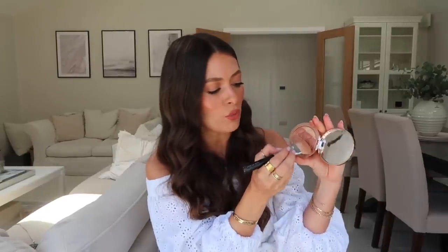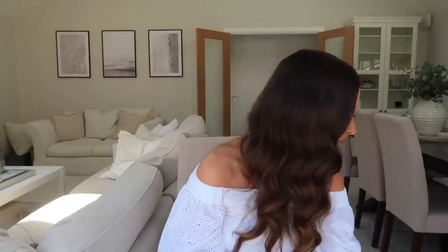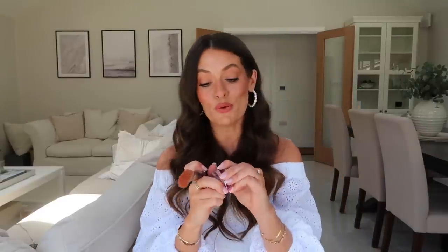You can go for more of a bronzy shade from that section, or use the lighter one on the end for more of a brighter highlight. It's just really, really gorgeous and gives a really lovely highlight. The packaging is beautiful as well.